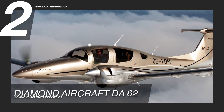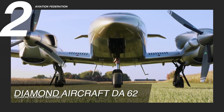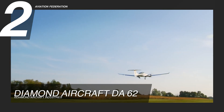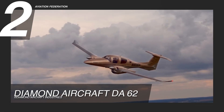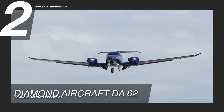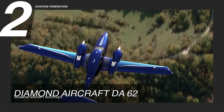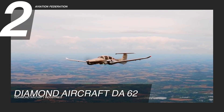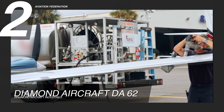At number two, we have the Diamond DA-62. Dubbed the ultimate flying machine by its manufacturer, Diamond Aircraft, this aircraft is powered by twin Austro turbocharged engines with 180 horsepower each. It has a maximum cruise speed of 192 knots, or about 220 miles per hour, and a maximum range of 1,283 nautical miles. It flies at a maximum altitude of 20,000 feet and has approximately 86 gallons of fuel capacity.